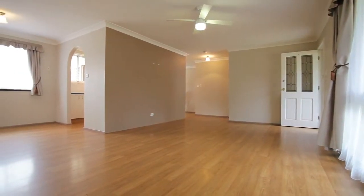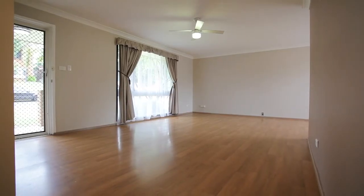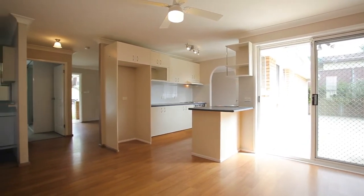Upon entering you are presented with floating timber floorboards and a large open plan living area with ceiling fan and formal dining. The flow into the central hub is fantastic with an open plan family room to entertain indoors or out.